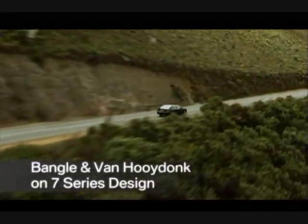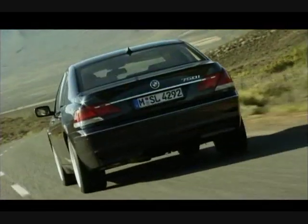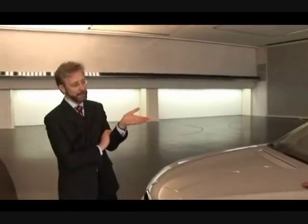We've never had a 7 Series that's been this powerful. We've never had a 7 Series which has been this dramatic on the road, this much true driving experience. And this is one of the things I admire in the modeling team, that they can bring this out really in the surfaces.